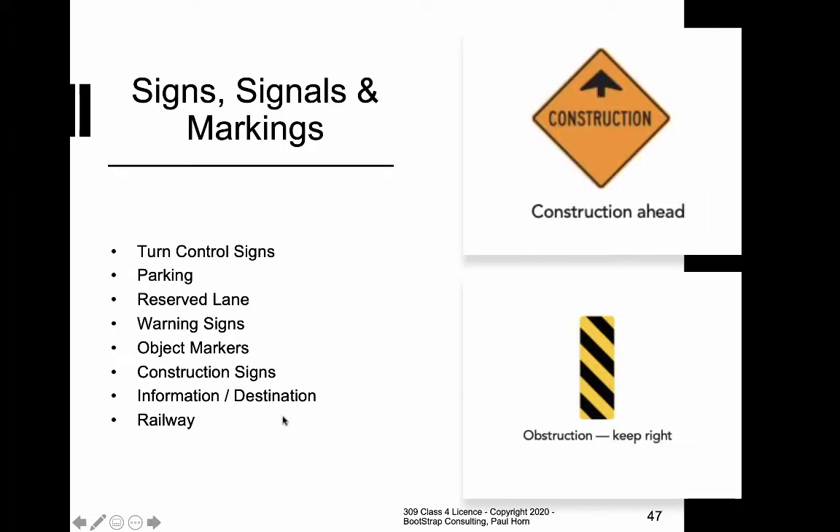You'll also see markings that tell you where you can turn and where you cannot, signs that describe how you can park, lanes reserved for various uses, warning signs, object markers, and construction signs.